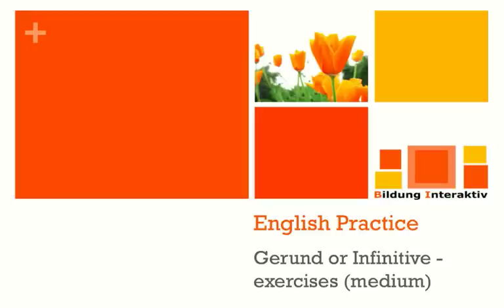Hello everybody and welcome to an exercise video by Bildung Interaktiv. These exercises are on the question whether you have to put a gerund or an infinitive into a sentence, and the level of the exercises is medium.